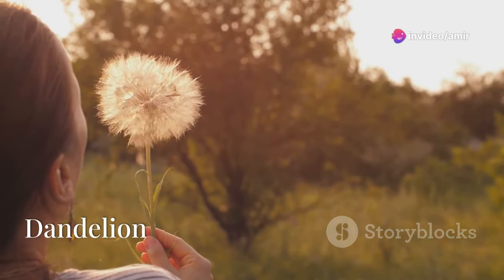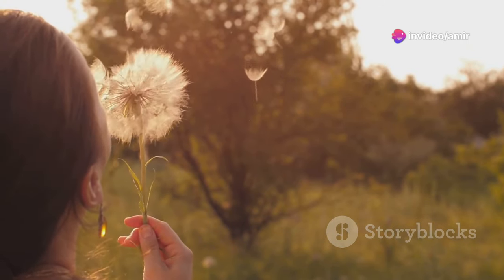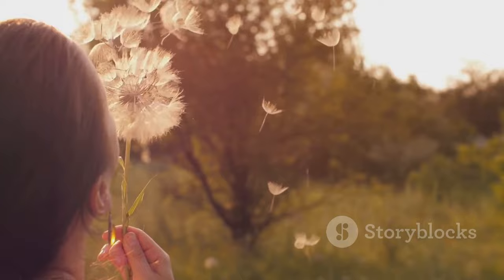Dandelion isn't just a weed — it's a herb that detoxifies the liver and promotes bile flow. It's packed with antioxidants that protect the heart and might even help lower blood pressure.